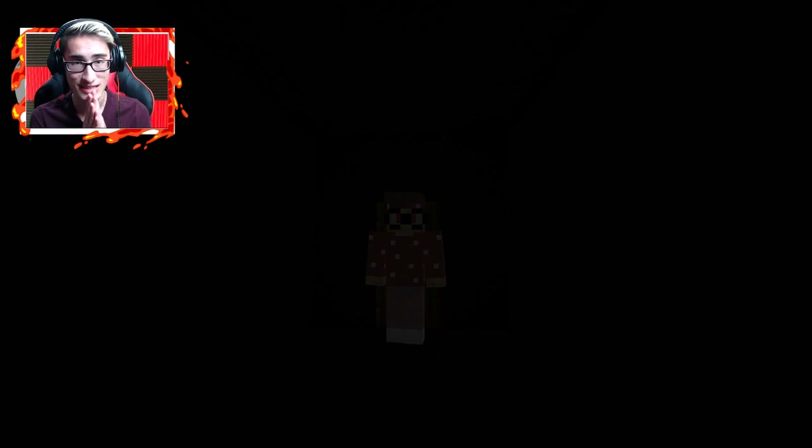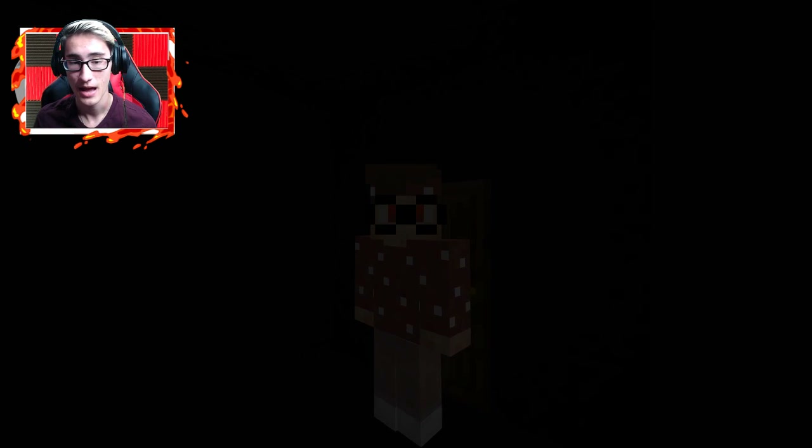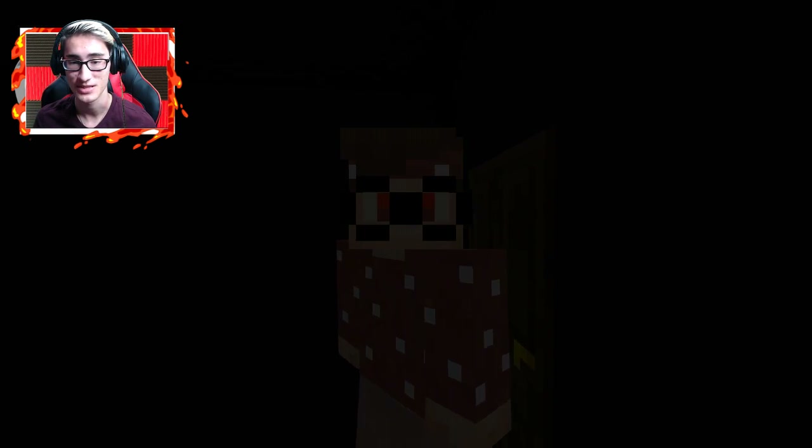Hey, what is up guys, Brandon here and welcome back to another video on my channel. Right now we are stuck in a dark room — it is really, really dark, I don't know what's going on. I'm a little bit scared, so I'm gonna need your help. Go down below and slap that like button because we're stuck in a dark room and I need all the luck I can get.